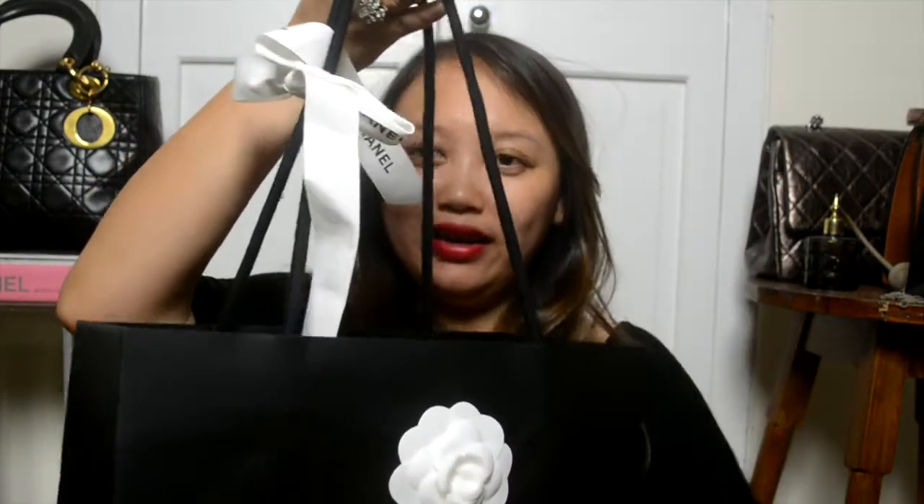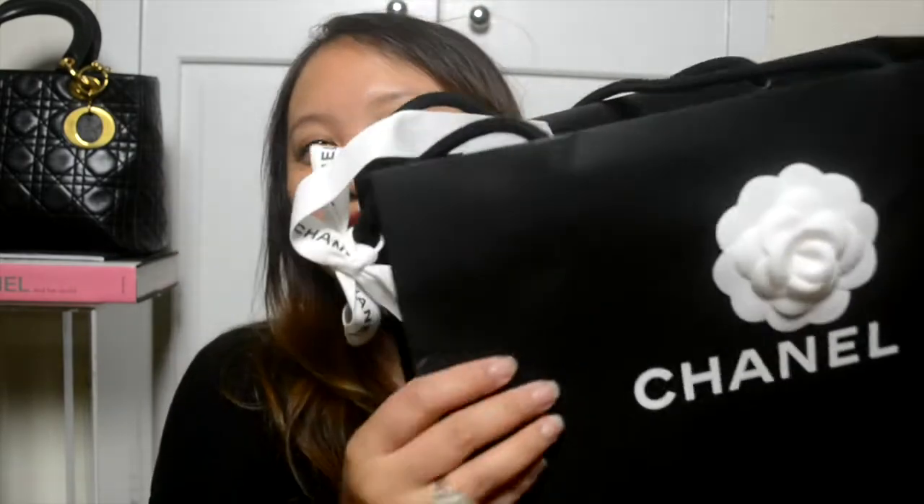I'm just going to unbox it even though I look crazy and I'm sweating profusely. So I'm just going to bust the ribbon. So adorable. This black and white bag never fails to make me so excited every time I see something in black and white with a Camellia. It's always so exciting. So that's what's inside — there are two items. They're jewelry items. I told you I've been insane obsessed with jewelry lately.